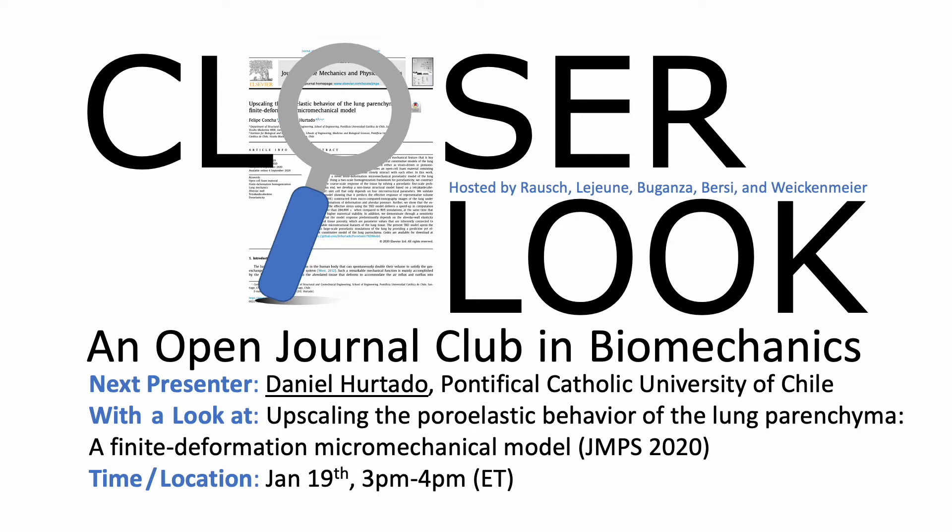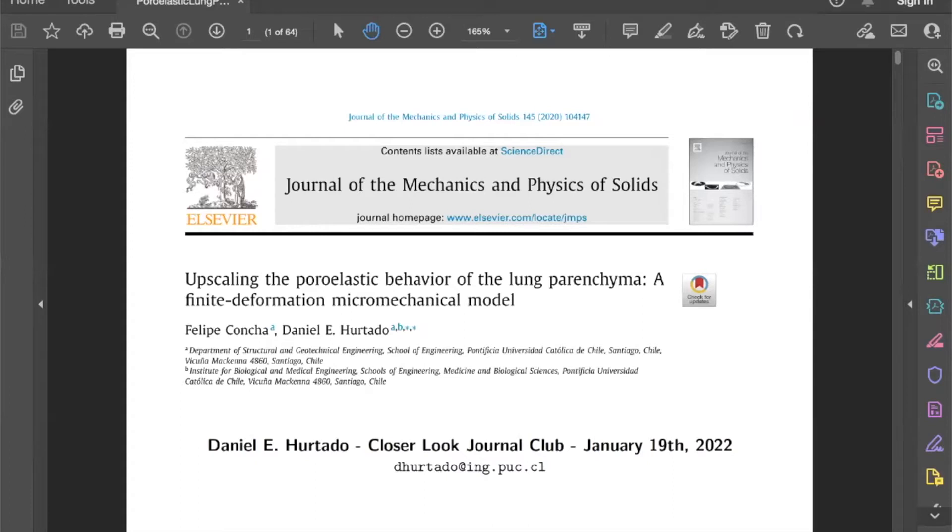Thank you Adrian, and thanks to everyone watching and to the organizers — this journal club looks like a great initiative and I really enjoyed the past sessions. Today I'll be talking about a paper we published in 2020 together with Felipe Concha, who was a master's student at the time. It's going to be about multi-scale modeling of the lung, but before I jump into the paper I wanted to give a little motivation for lung biomechanics in general.